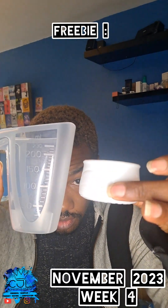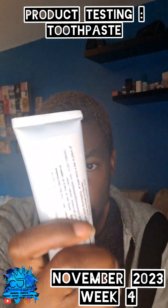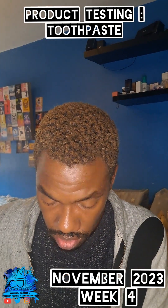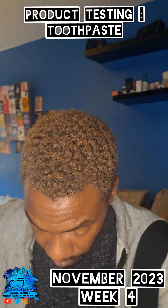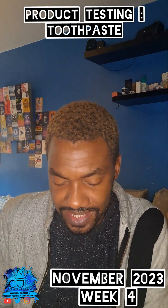We've got measuring cups and some toothpaste. This is from another piece — this is the first one that I actually got sent out and that I had to send back a book.